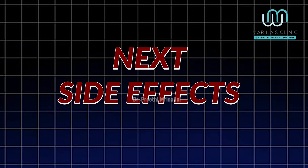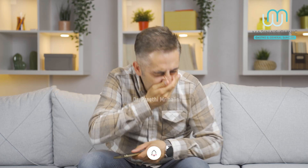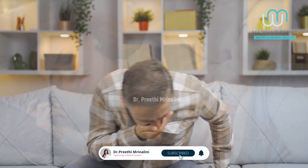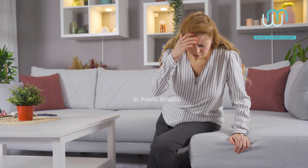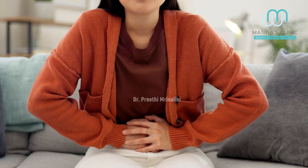Next, side effects. What are the main side effects? Since this drug mimics a hormone from the small intestine, gastrointestinal side effects are very common. That means there may be vomiting, nausea, bloating, or constipation.